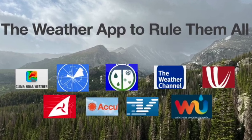Welcome everyone, thank you for joining me. My name is Jacob. We're going to continue the examination of technology and specifically apps on our phones that can help us whether we're e-scouting, scouting with boots on the ground, or hunting.